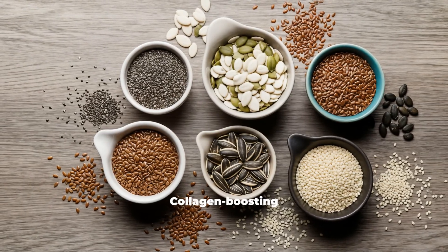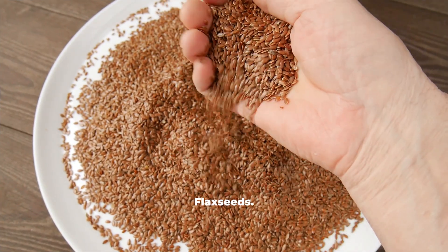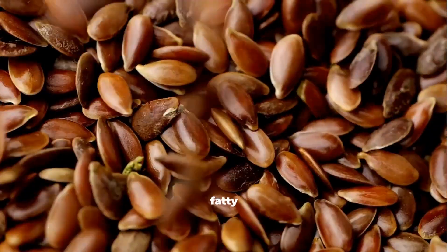Here are the top 5 collagen-boosting seeds you need. Number 1: Flax Seeds. Flax seeds are rich in alpha-linolenic acid, a plant-based omega-3 fatty acid.